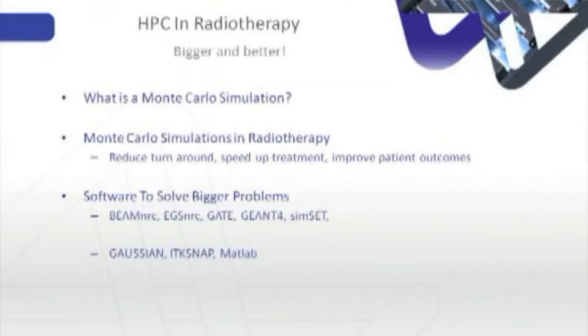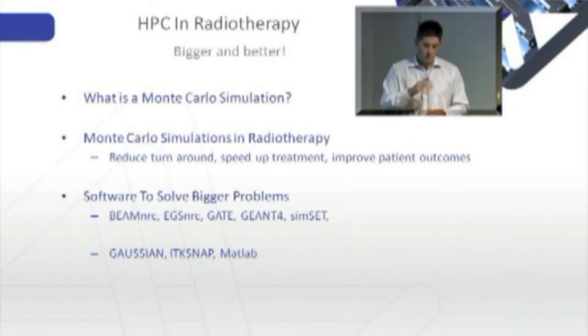HPC in radiotherapy is something relatively new to me. Does everybody know what Monte Carlo simulations are? For those that don't, it's a problem-solving technique used to approximate the probability of certain outcomes by running multiple trial runs called simulations using random variables. With radiotherapy on a high-performance computer, you'd use a number of software applications which undertake the Monte Carlo method.